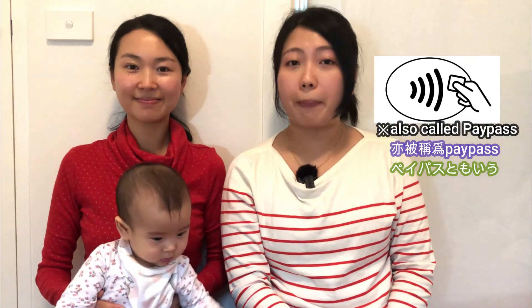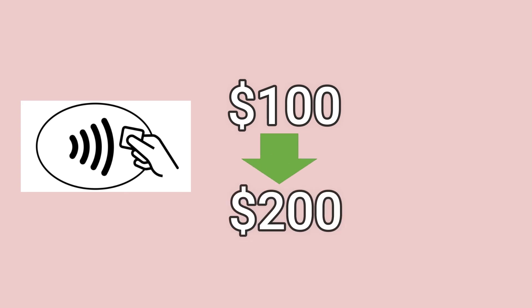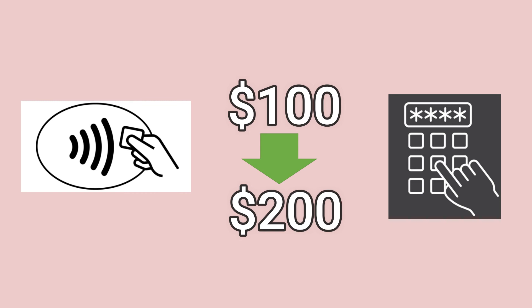When you make a purchase in person, you can use the tap and go function with your bank card, credit card, your smartphone or smartwatch if you have Apple Pay, Samsung Pay or Google Pay, and it is supported by your bank. Because of COVID-19, the tap and go limit has since increased from $100 to $200 per transaction before you need to enter the PIN.